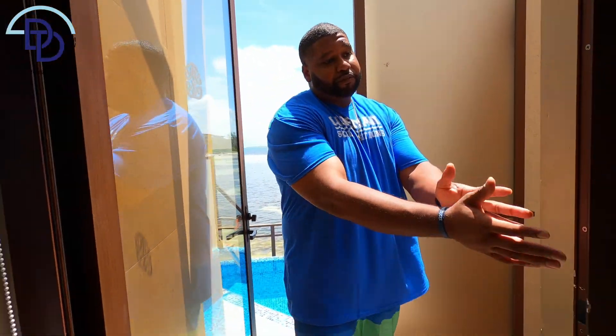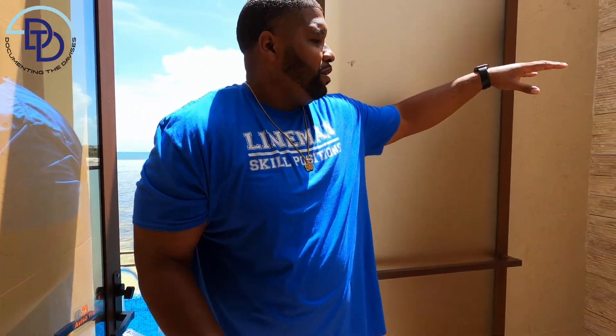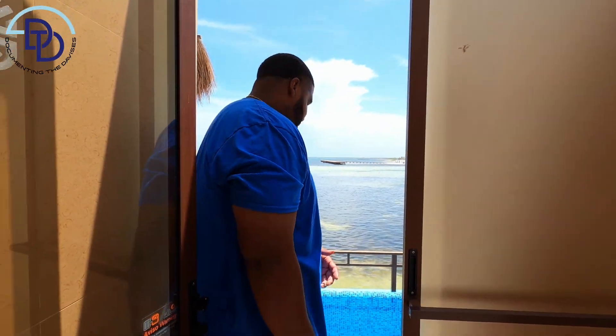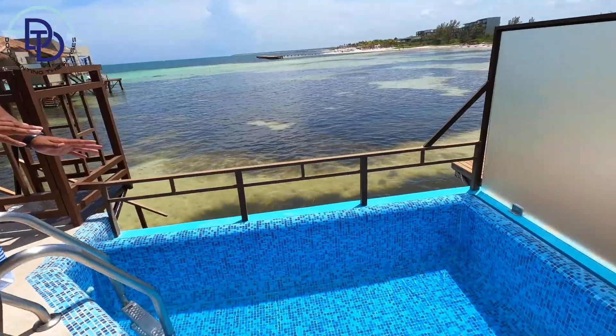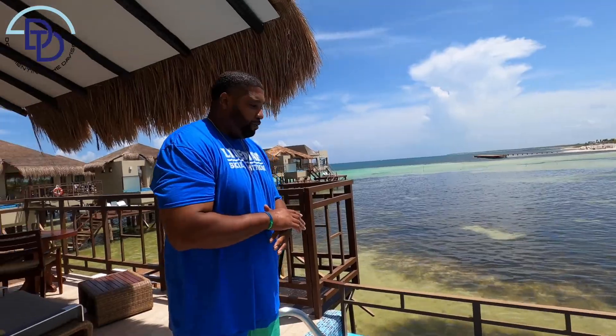Coming outside — we just left the shower and now we're outside. They have an outdoor shower we haven't used much because we don't like to sweat. They also have a light for nighttime use. You have your infinity pool, which is warm out here in the sun, but it feels great. When the water goes over the top of the pool it goes right down to the little reservoir. It's pretty dope.